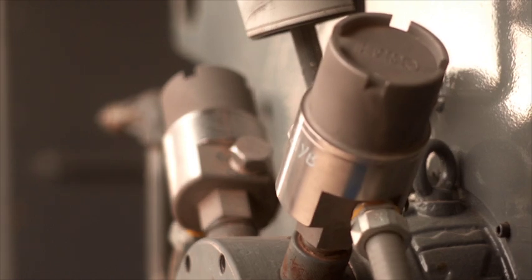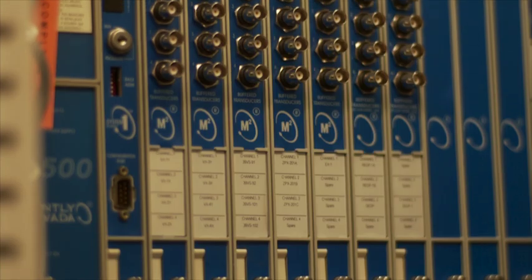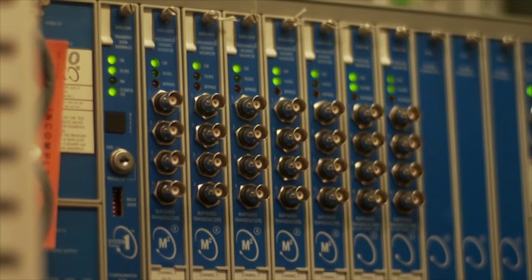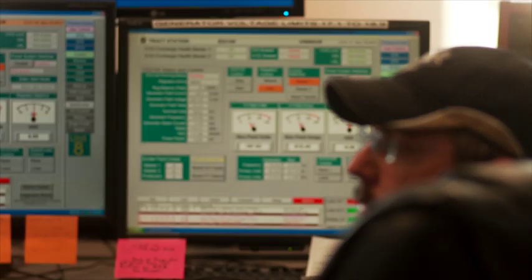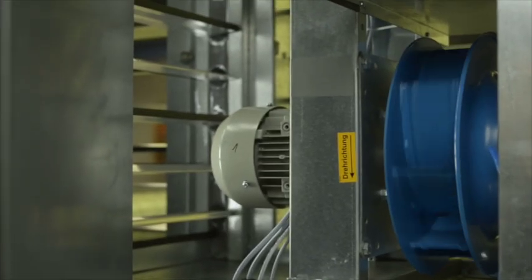At Bentley Nevada, we know how critical it is to stay on the forefront of technology when it comes to protecting your asset health. So we asked you, our customers, how to improve our reliable 1900 monitor — and we listened.